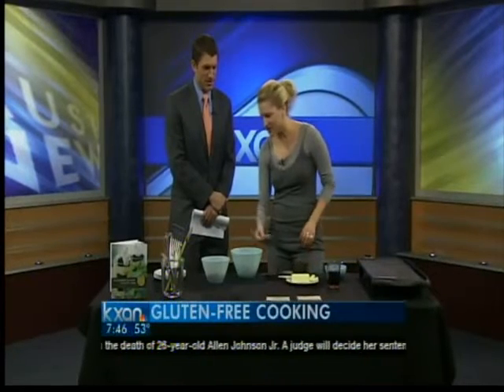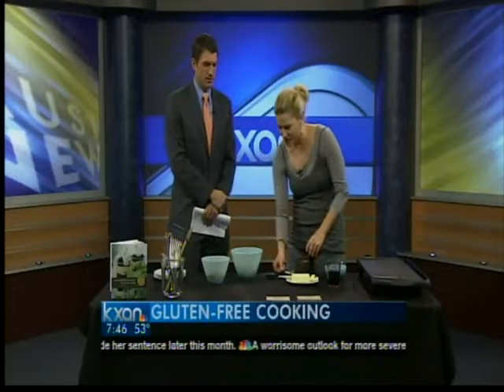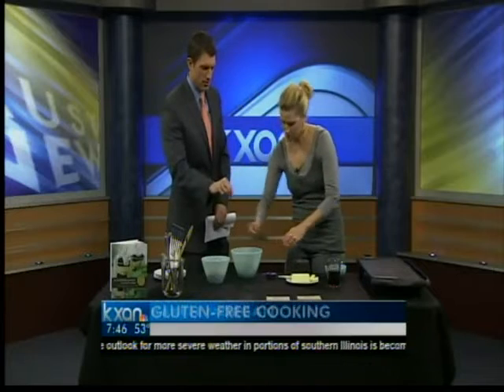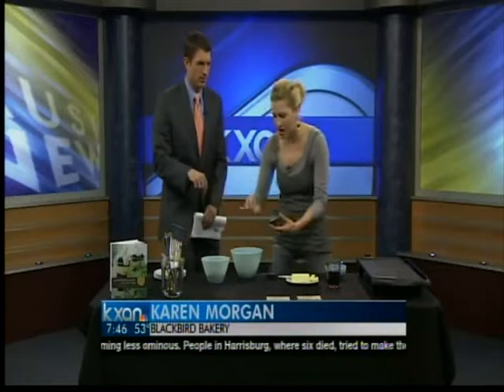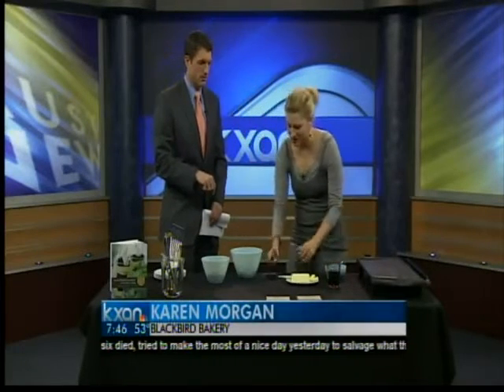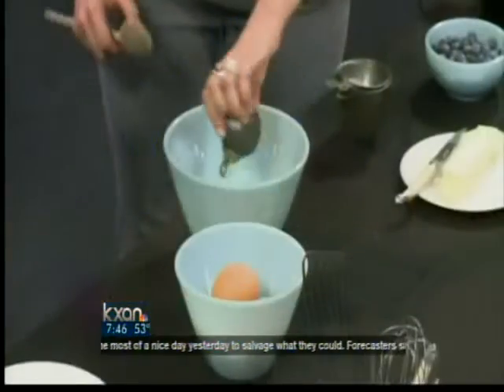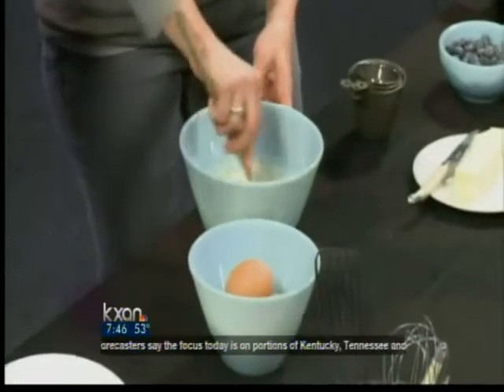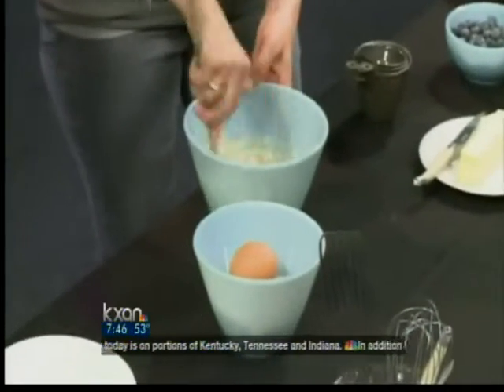This is my custom blend for pancakes, and you can find that on my website at blackbirdbakery.com. A little bit of sugar, a little bit of buttermilk. The flour is a combination of sorghum flour, oat flour, and a few other things. And then guar gum, baking powder, and a little bit of olive oil. Mix this together, and it's just like regular batter.